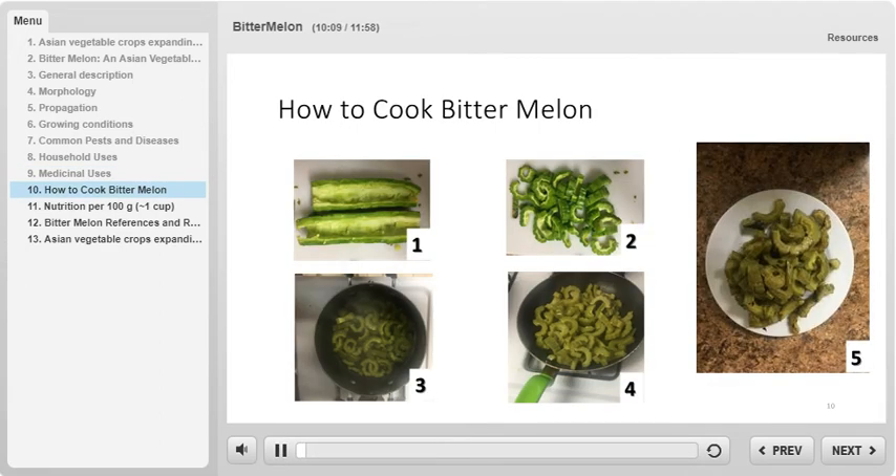Correctly cooking bitter melon is easy and fun to do. The first step is to cut the bitter melon in half and scoop out the seeds in the middle of the vegetable and leave the rest. Next, slice the bitter melon into even pieces. The pieces should resemble ridged semicircles that are roughly half an inch thick. Cutting the vegetable evenly helps to make sure that it gets cooked evenly throughout.